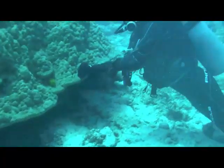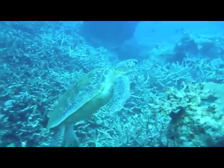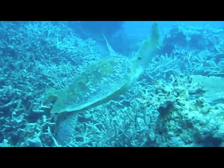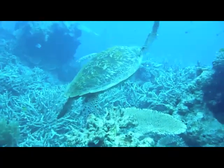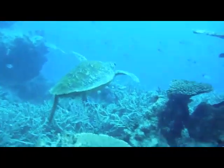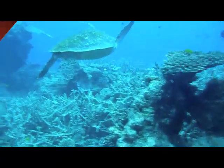Females come ashore on Heron to the same beach used by their mothers to lay their eggs. They dig a pit in the sand with their flippers, fill it with up to 200 eggs, leaving the eggs to hatch after about two months. How big was that turtle? And it was so cute!